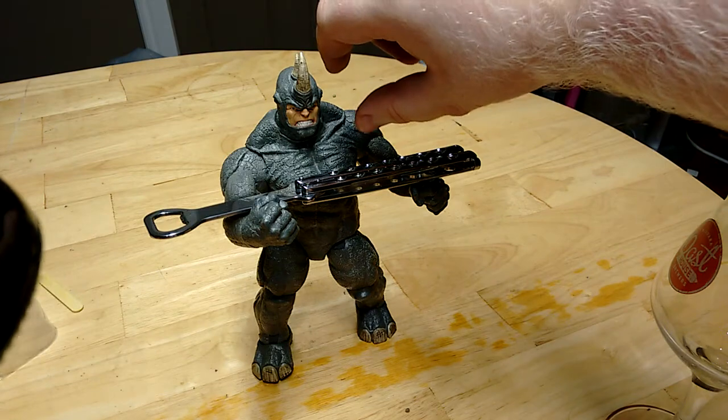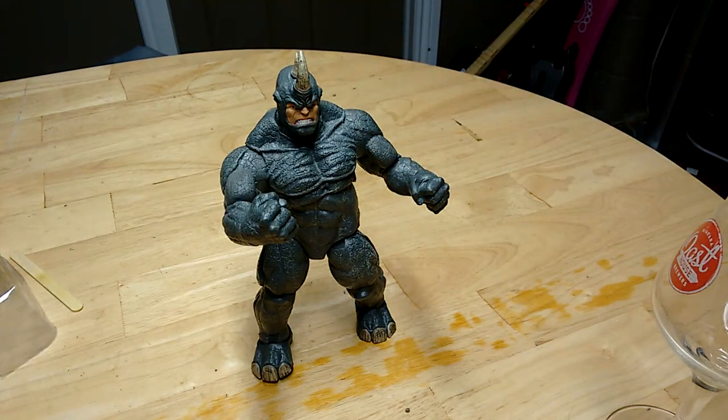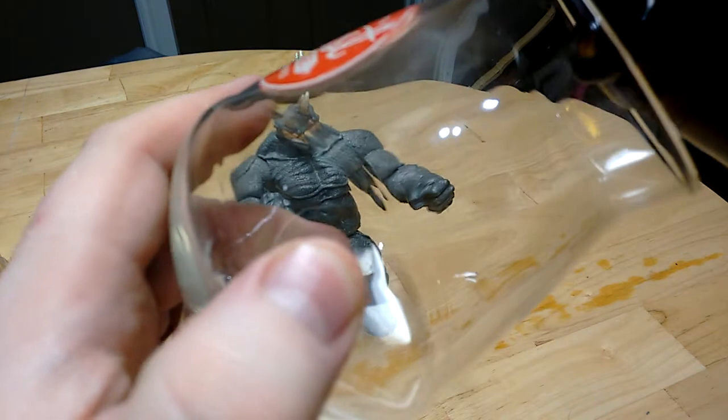Rhino Jr., I need this bottle opener from you. Okie dokie. Let's pour her into the glass.